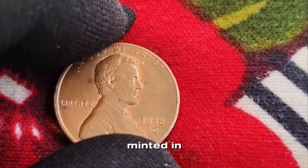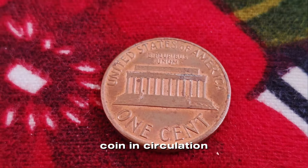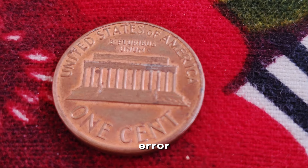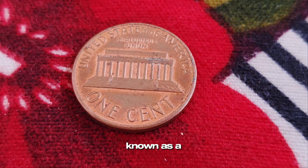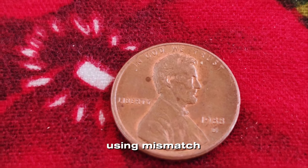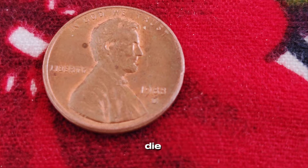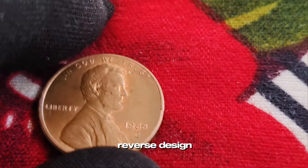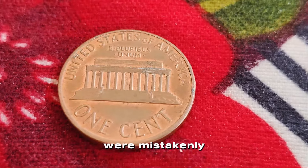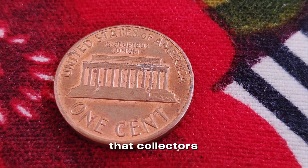The 1988 Lincoln penny, minted in Denver and identified by the small D mark, is a common coin in circulation. However, some of these pennies have caused quite a stir among collectors due to a unique and valuable error. The key to the million-dollar mystery lies in what's known as a transitional error. This error occurs when coins are struck using mismatched dies from different years. For the 1988 D penny, some were mistakenly struck with the 1989 reverse die, creating a rare variety that collectors are eager to find.